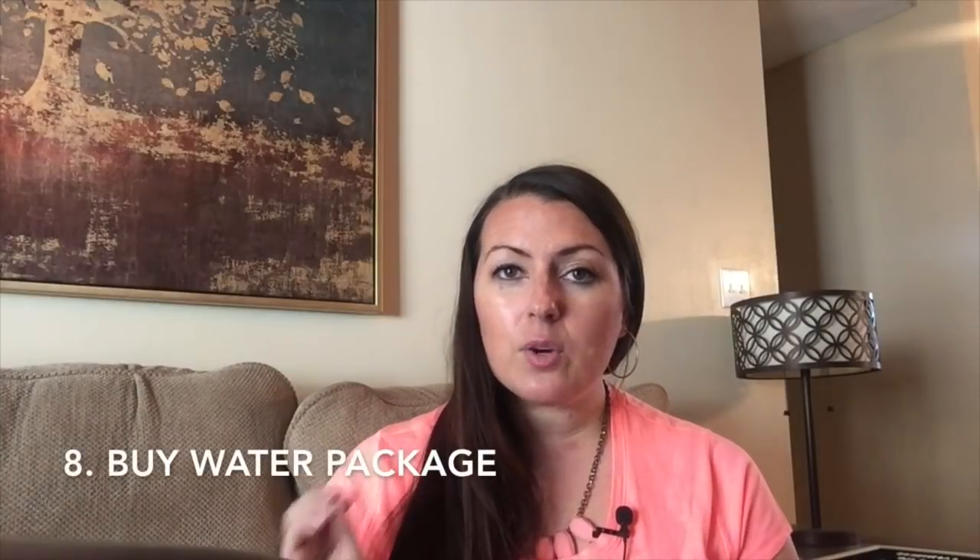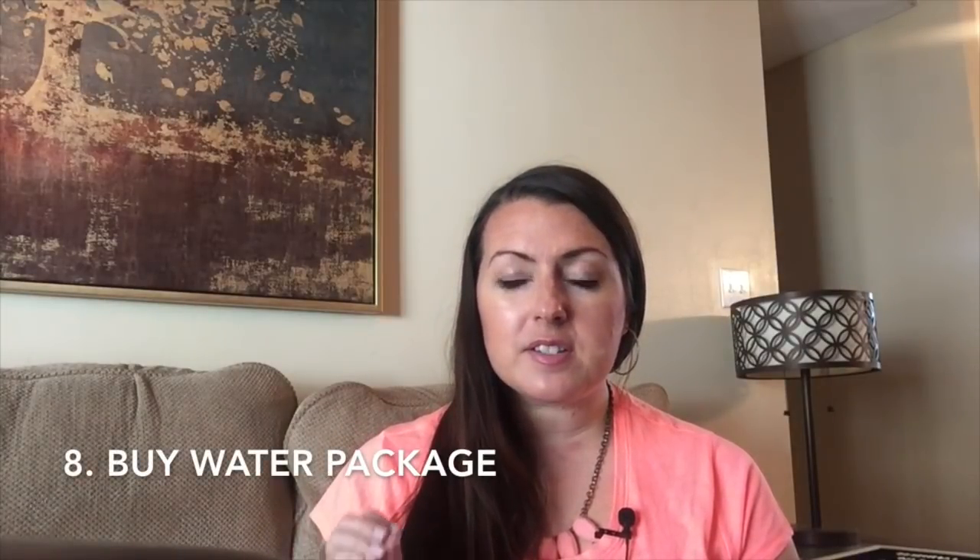Number eight: buy their water package. You can have water bottles delivered to your cabin — I don't think you're allowed to bring them on board anymore. It's only about two to three dollars for 12 bottles of water, and if you purchase it before you get on the cruise it's cheaper than buying it once you're already on board.